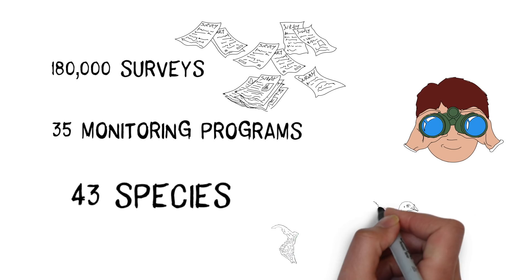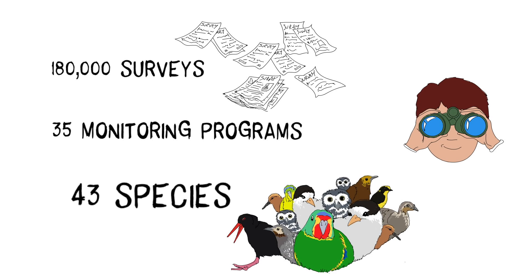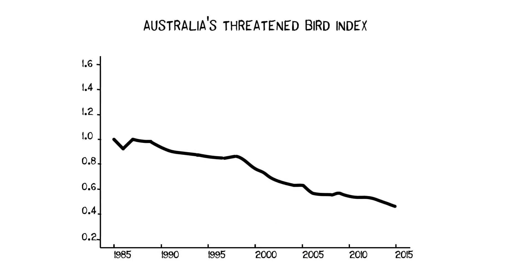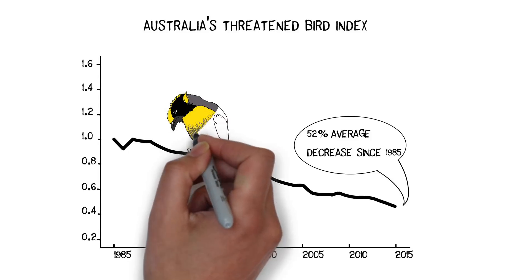To date, the index includes around a third of Australia's threatened birds and is constantly growing as data becomes available. We can tap this tool to gain insight, like threatened bird numbers have decreased by 52% on average over the last 30 years. And we can explore trends across regions.